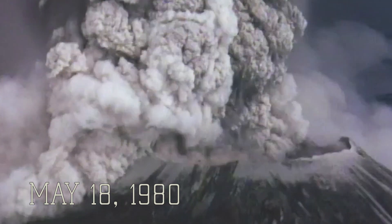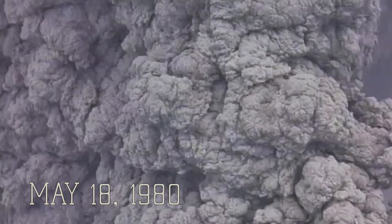The top 1,300 feet of material blasted away, leaving this crater.